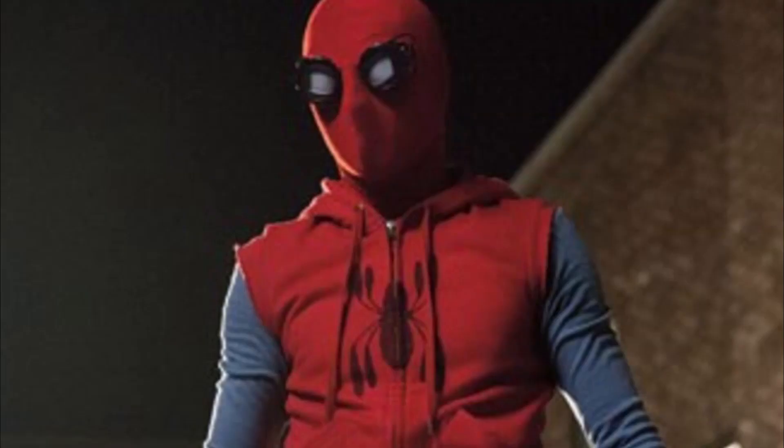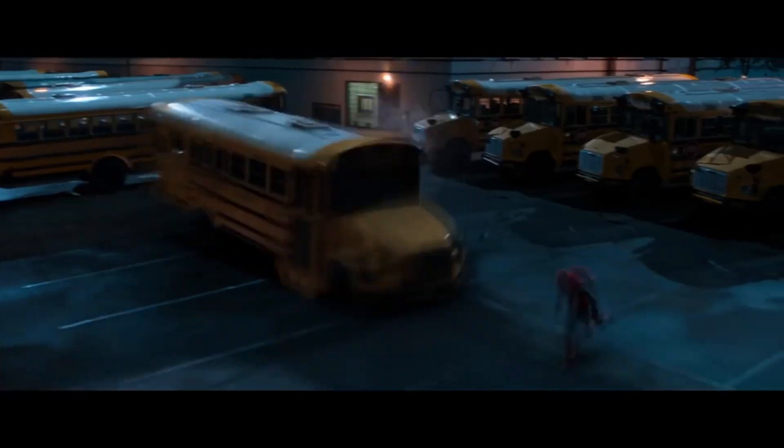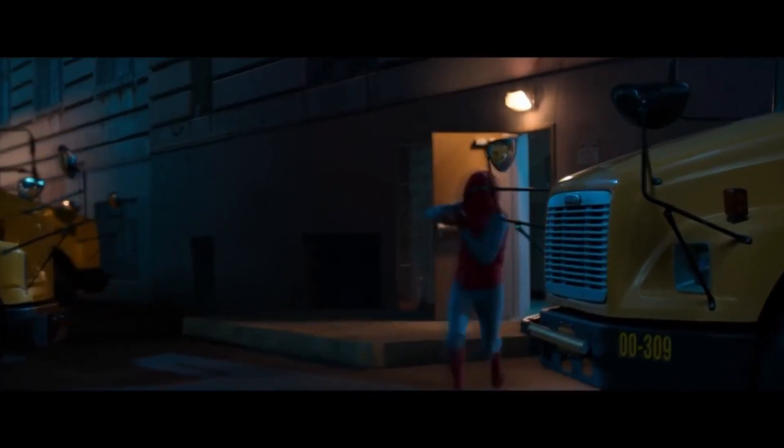I love the homemade suit from Spider-Man: Homecoming. I love that this is a suit that Peter Parker made — it looks like something that anyone could make, and in fact a lot of people have recreated this suit. You can feel the innocence in it, like it was made with the best of intentions by Peter Parker to fight crime. This suit talks to me. My avatar is even mildly inspired by this suit. Also, Spider-Man: Homecoming turns into a far better movie the moment this suit appears.